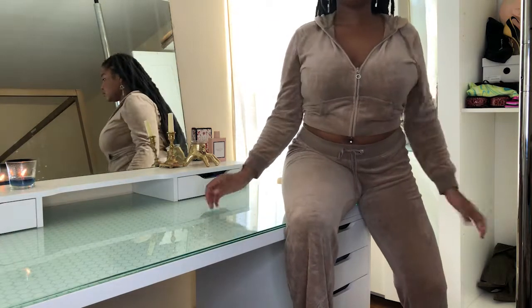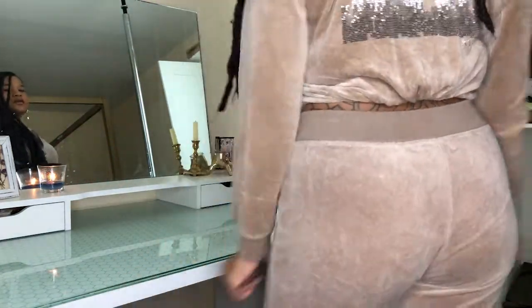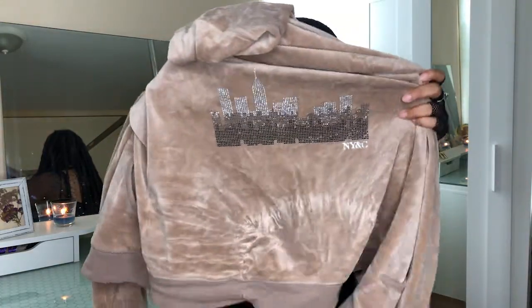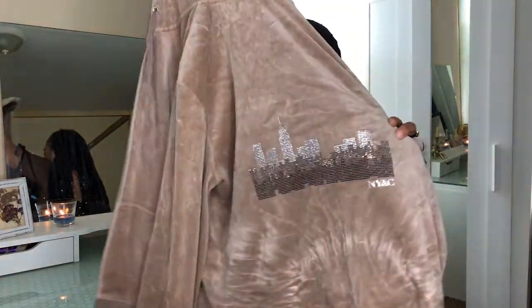I was so happy when I found this because it's a velour tracksuit. It's a brown-beige color, and it has a rhinestone design of New York City in the back — it's just so cute. The pants are simple, but I think it's such a cute look. I love me some velour tracksuits. It's such a simple look but it just makes you look dressy. You can add hoops, your gloss, some shades, and you look amazing. I'm going to keep growing my tracksuit collection this year, and you will definitely be seeing more velour tracksuits from me.